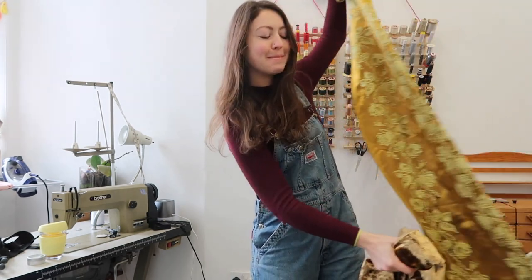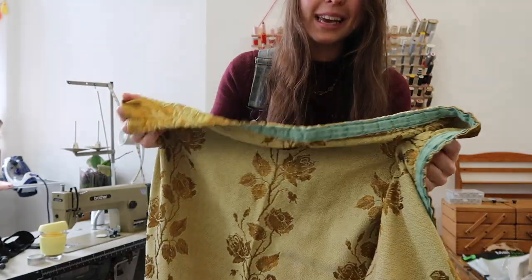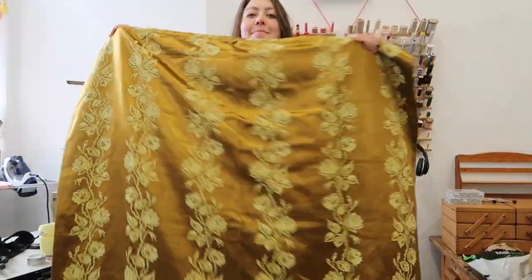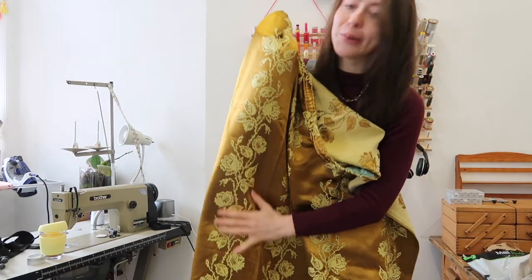I have ordered a pair of the most amazing curtains. These curtains, I believe, are from the 1960s — I'll have to double check. But how amazing is this gold? It's got these roses all the way down and this is just going to look epic.